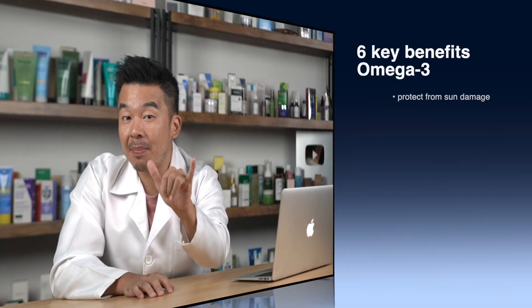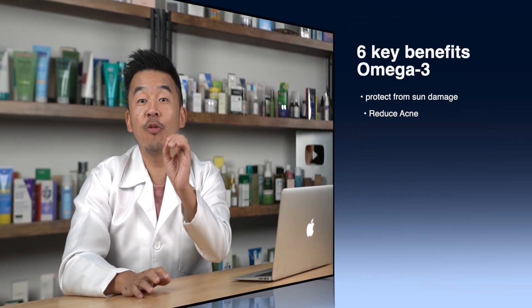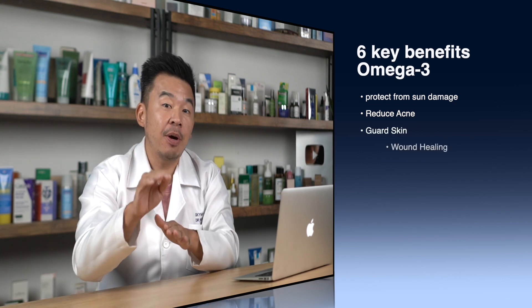I'm Dr. Inky, your digital skin doctor, and welcome to SkinFix — the platform where we help you find the best things for your skin. In this video, I'll be discussing six key benefits of omega-3 for your skin and how it can help you achieve the perfect looking skin.